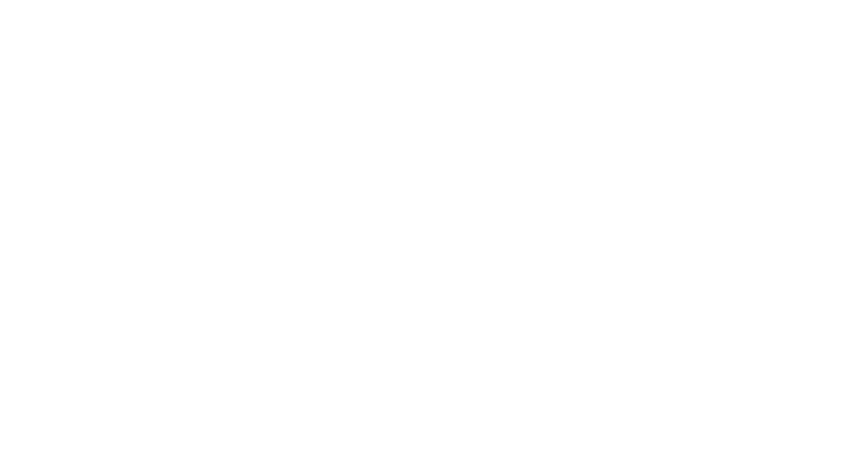The name is accurate. This is a musky, warm, aromatic, spicy fragrance. Top notes are going to be carnation, pepper, lime, and lemon.